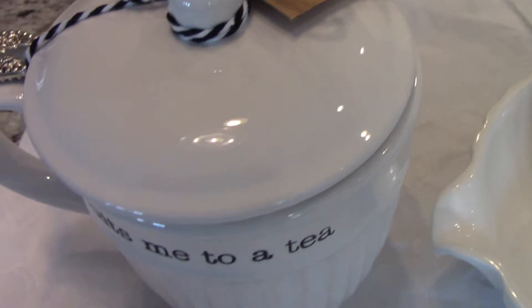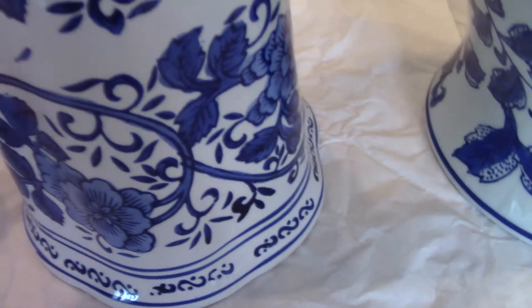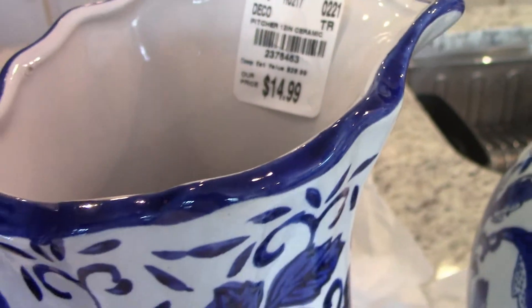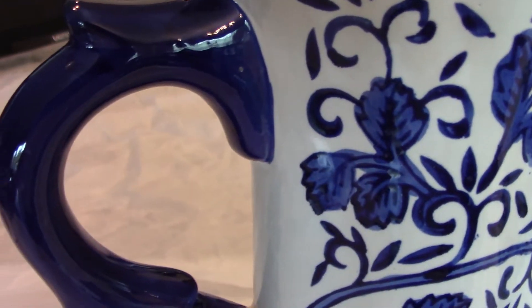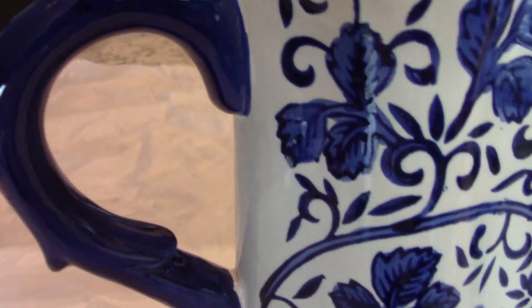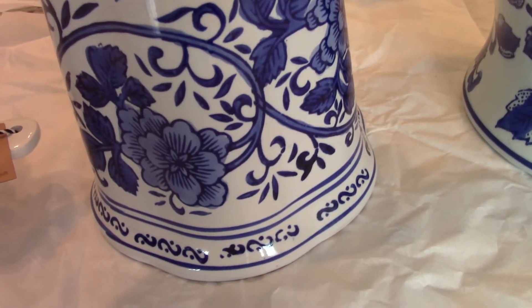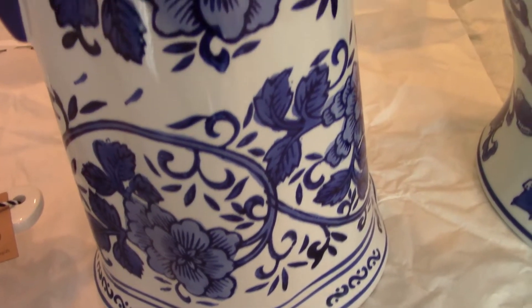Here I have a picture that I purchased from Tuesday Morning, and I thought this was so pretty. I saw it there and didn't buy it, then I got home and thought about it — I was like, oh man, I'm going back to get that picture because I really, really liked it. So I purchased this, and you can see the price here: $14.99.